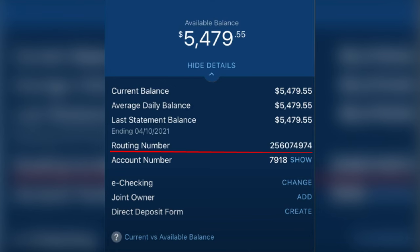Your routing number will be displayed right there. That's it — now you know how to find your Navy Federal routing number.